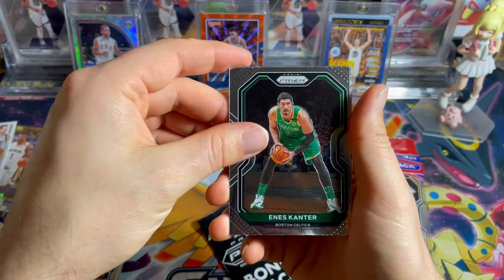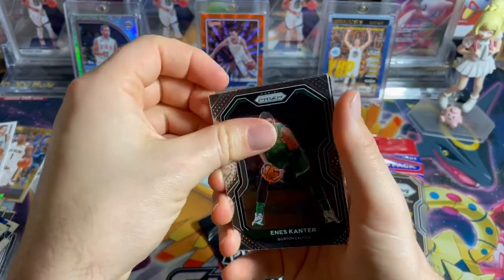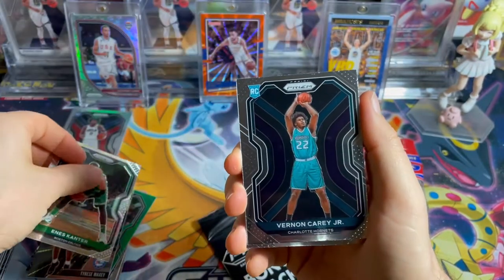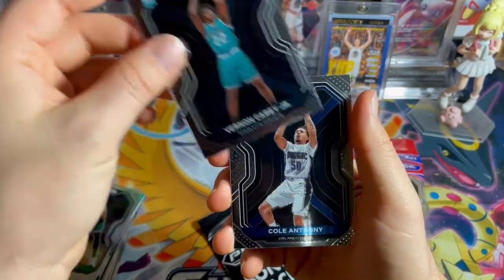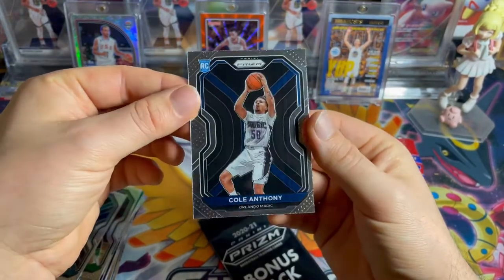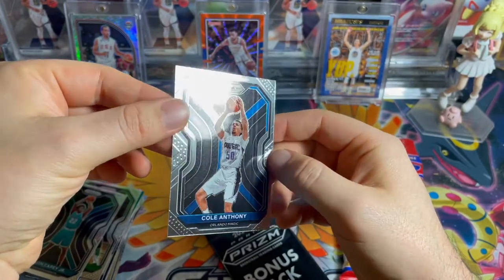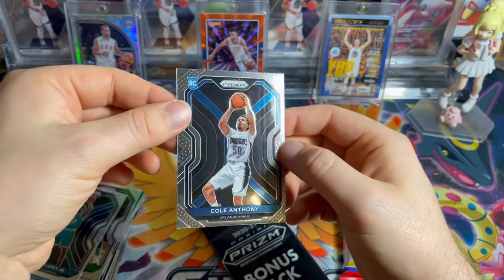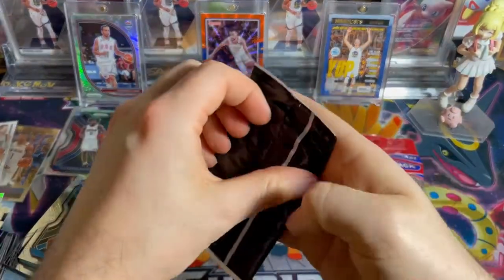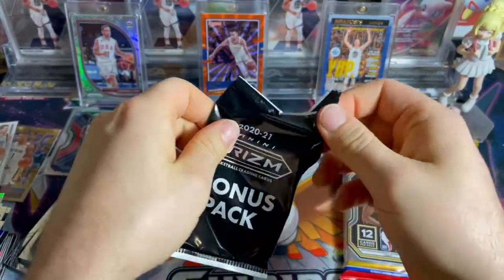Enes Kanter — sorry. These cards are stuck. The wrong Charlotte Hornet. Curry Jr. and Cole Anthony — it's a good rook to get. There's actually a print defect right on the card. LeBron tribute — here it is! LeBron tribute, thank you very much!